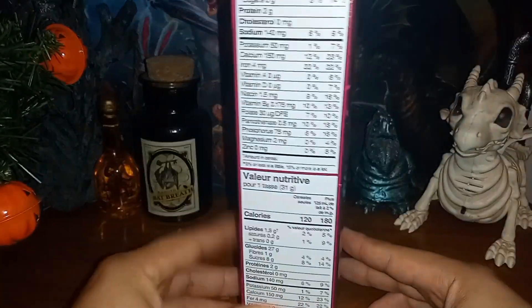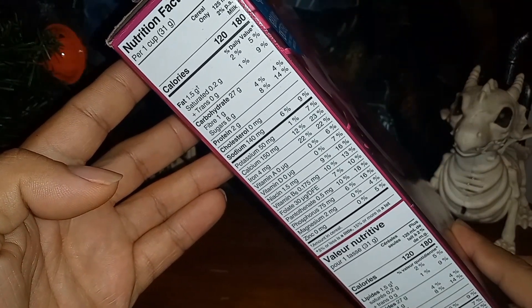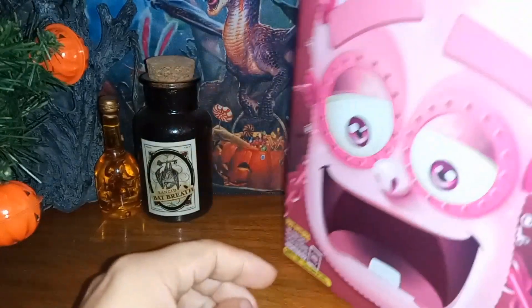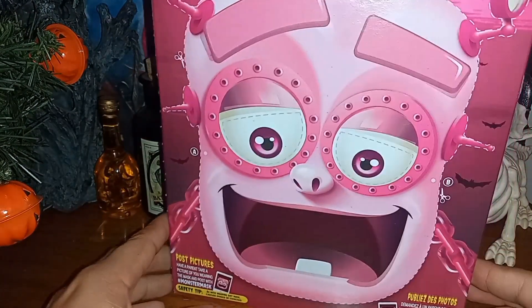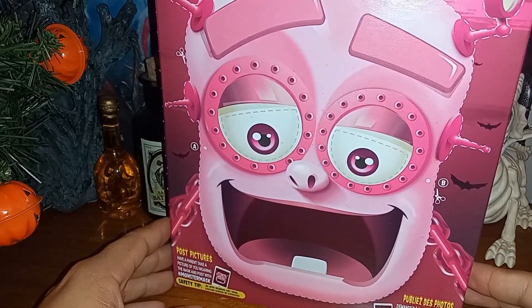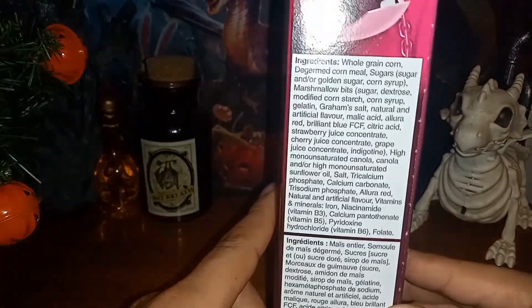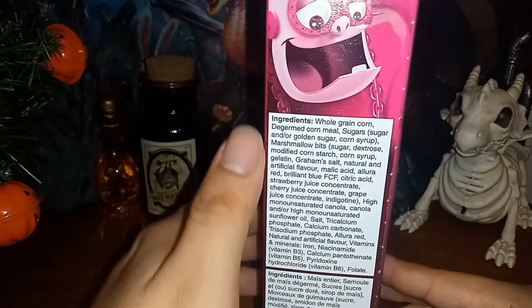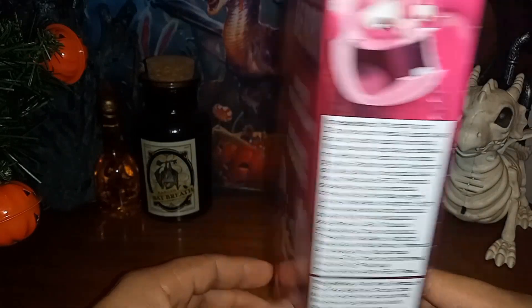You can see the nutritional facts here on the side. On the back, you can see that you can cut out your very own Frankenstein mask. I'm not going to do that — I'm not five years old. But what we are going to do is check out the ingredients. You can see right here a whole list of ingredients — lots of stuff that went into making this cereal.